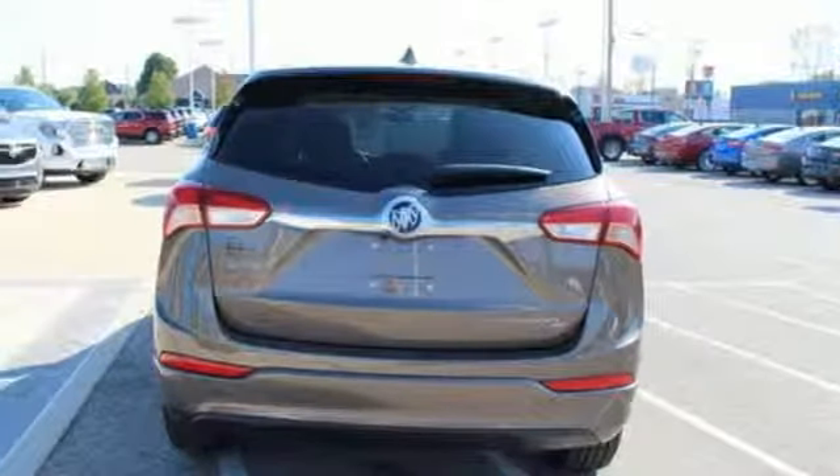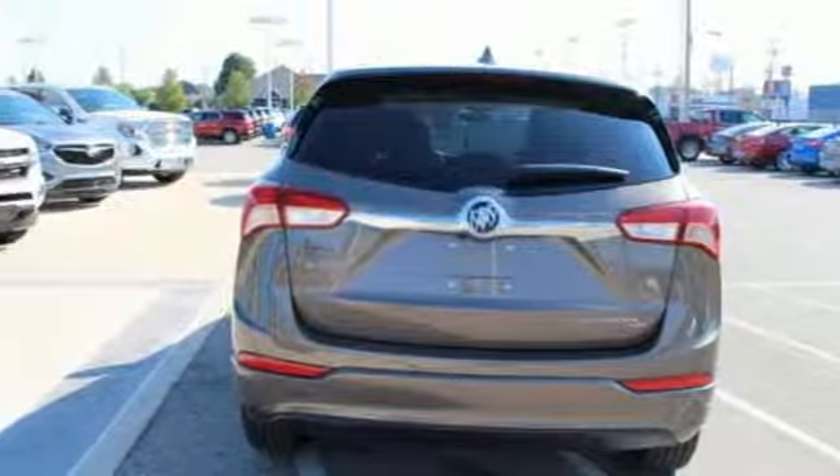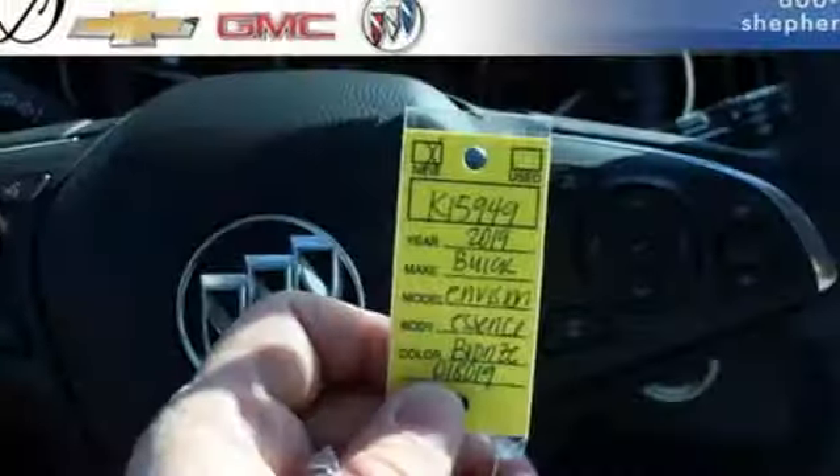Power tilt-down heated mirrors, streaming audio, hands-free lift gate, doors and push-button start proximity key, and I-4 engine.